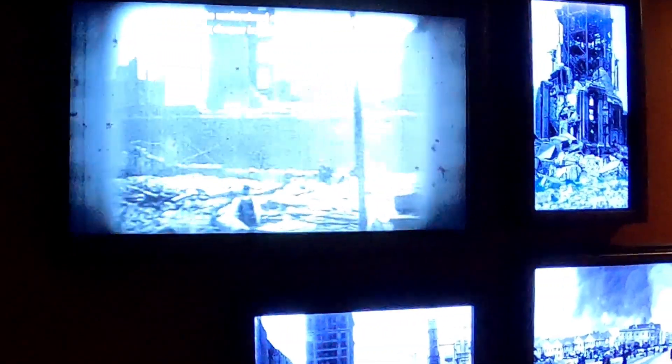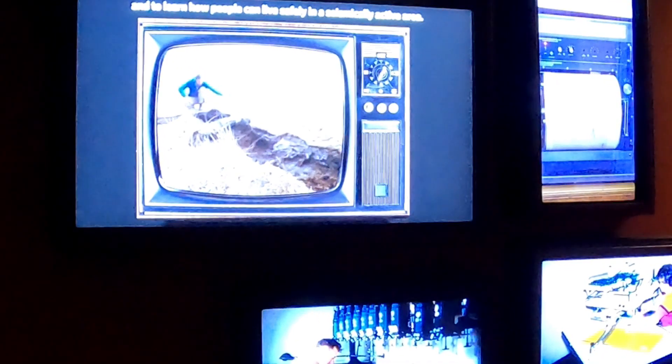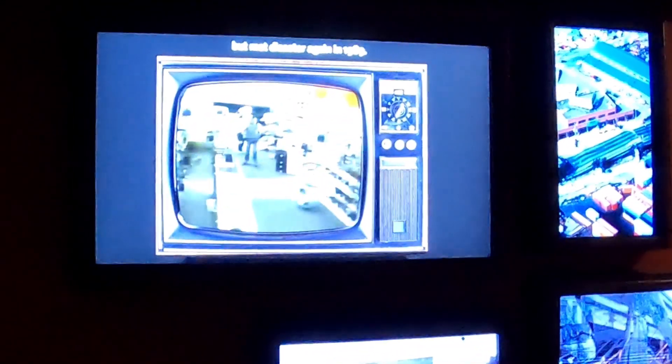Following the tragedy, the urge to understand earthquakes led scientists to dig deeper into California's geology, and to learn how people can live safely in a seismically active area. San Franciscans rebuilt with better structures, but met disaster again in 1989.